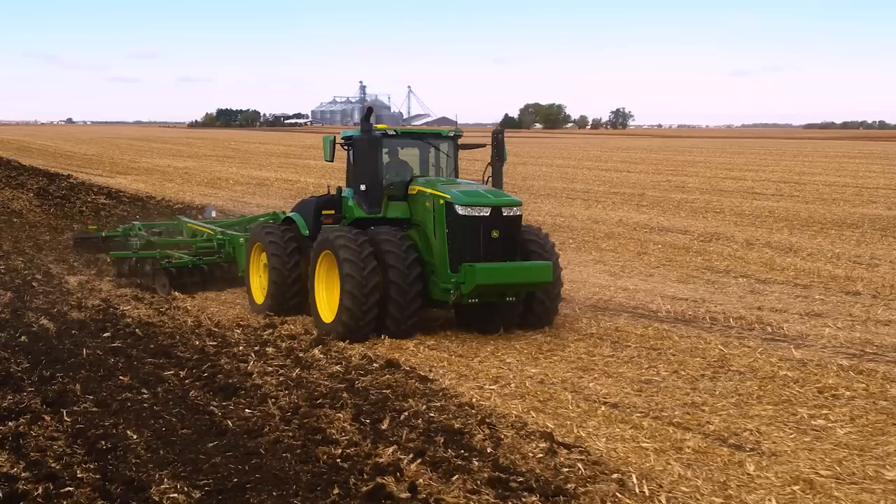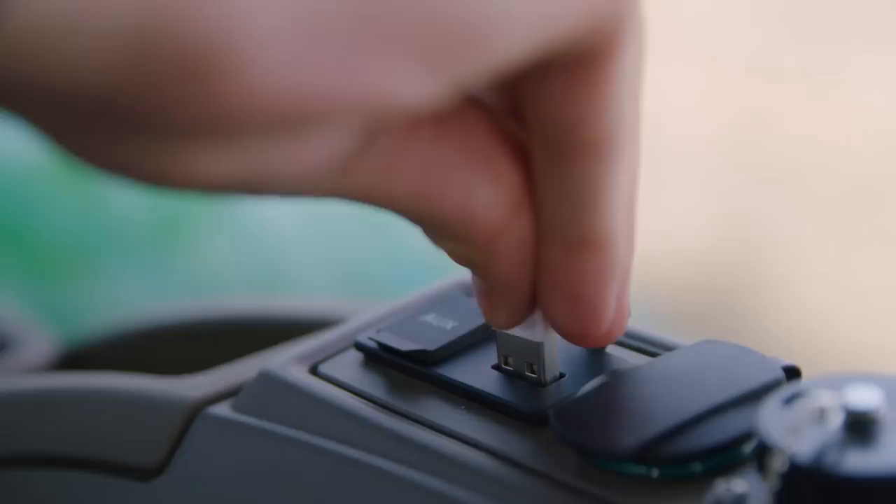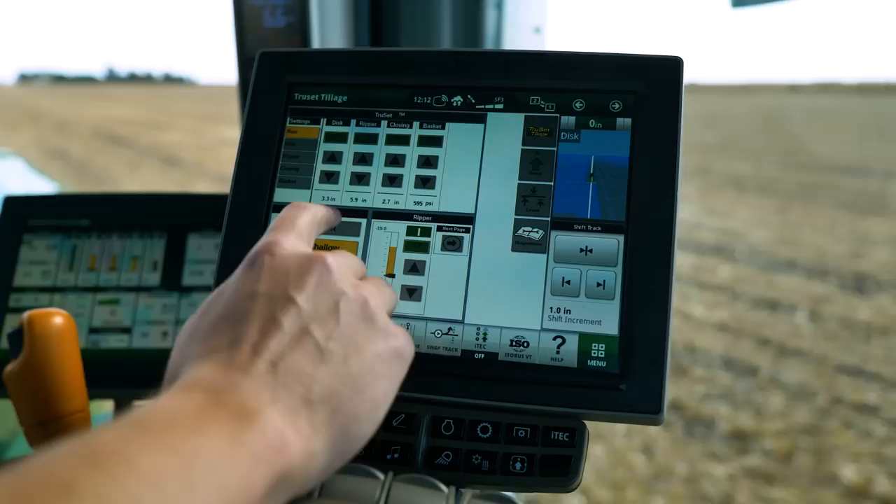You can choose from three cab packages. Go with the ultimate and get a touch screen radio that's satellite and smartphone ready, plus foot rests, a refrigerator, pivoting command arm console, plenty of power ports and receptacles, and improved seat swivel. We're bringing a lot of things that you're used to in your truck and your cars into your tractor cab.